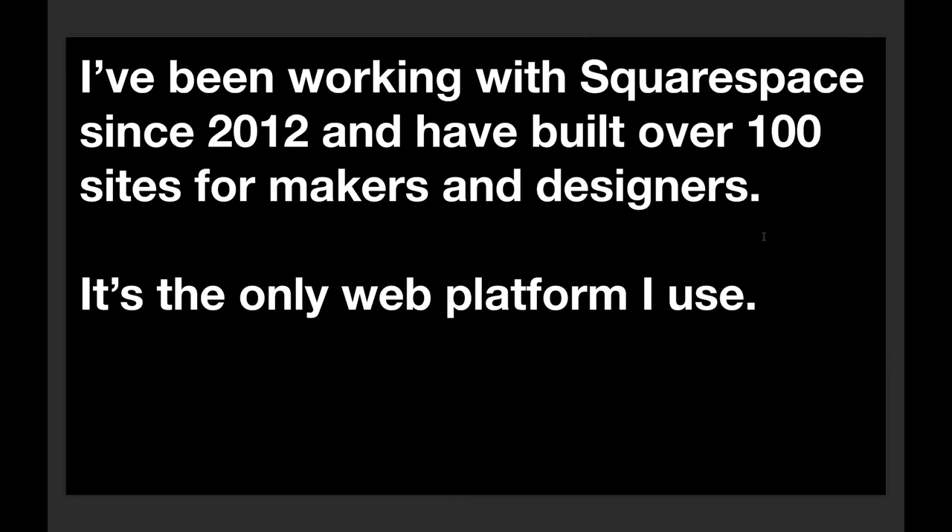I've been working with Squarespace since 2012. I was and still am a product and lifestyle photographer alongside my website design practice, and I was looking for a portfolio platform to showcase my work and launch my business. I looked at several options at the time and a friend of mine in America recommended Squarespace. I really trusted his opinion on design and web platforms, and that was the beginning of my Squarespace journey. I've since built over 100 sites for makers, designers, architects, consultants.